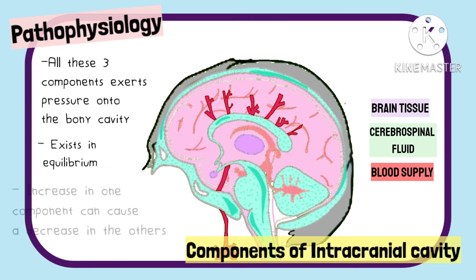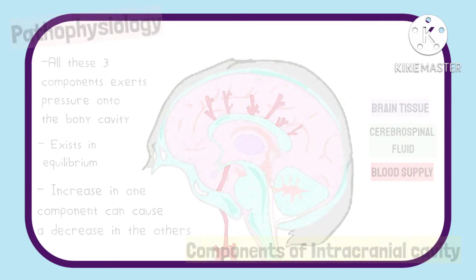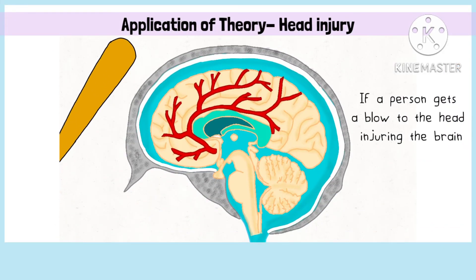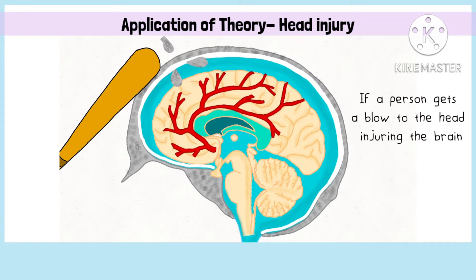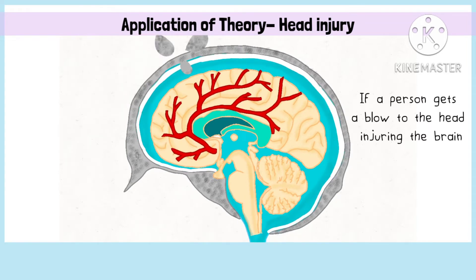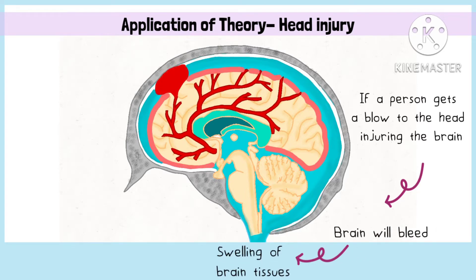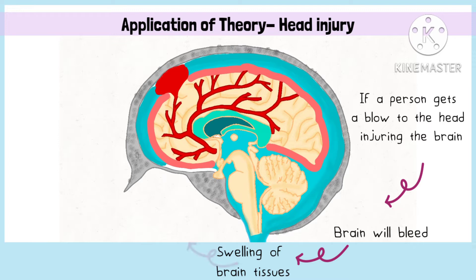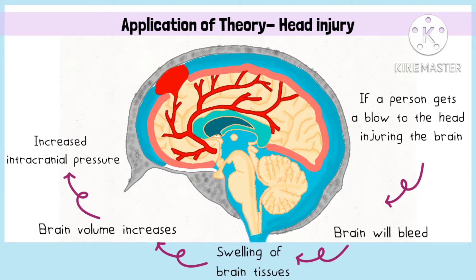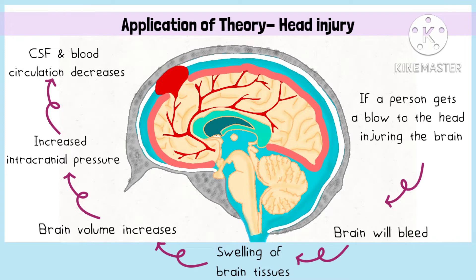All three components exert a pressure onto the bony cavity and exist in equilibrium with each other, because an increase in any one component can increase the pressure within the cranium. If a person gets a blow to the head hard enough to cause injury to the brain, the brain will not only bleed but there will also be swelling of the injured tissues. This means that the brain volume increases, which will increase the pressure. To bring the pressure back down, the CSF circulation and the blood supply to the brain will be reduced.